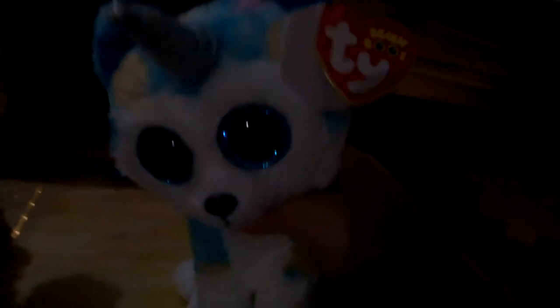Hi guys, it's me again, Brianna, and today we're gonna be reviewing Rainbow, my nine-inch Beanie Boo. She's my first dog Beanie Boo and I got her from Ormok Robinson's mall. Let's start reviewing her.